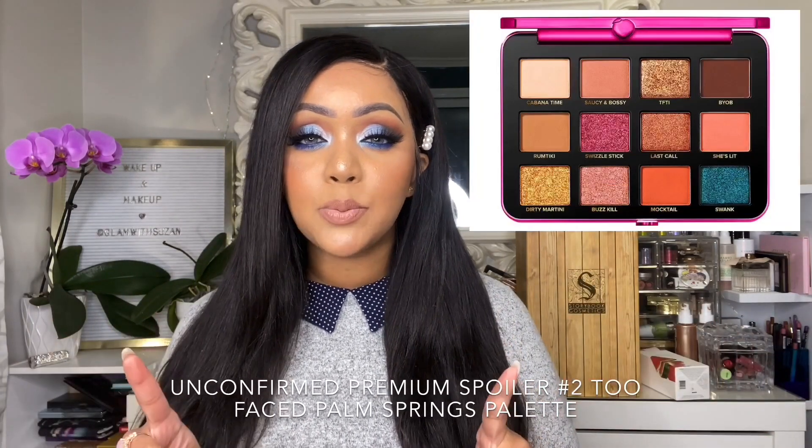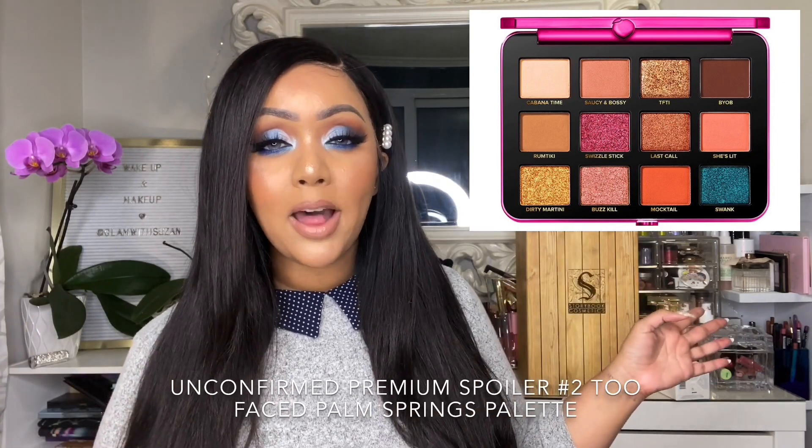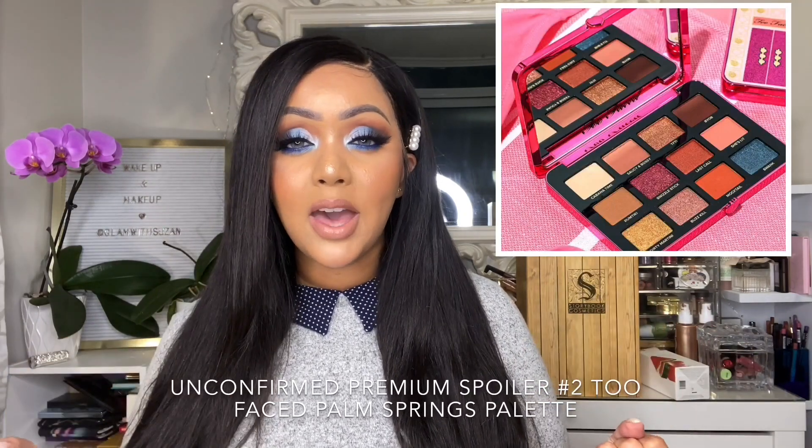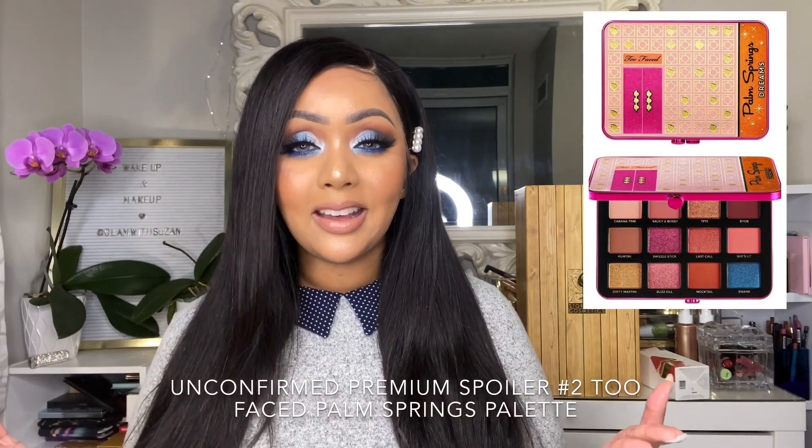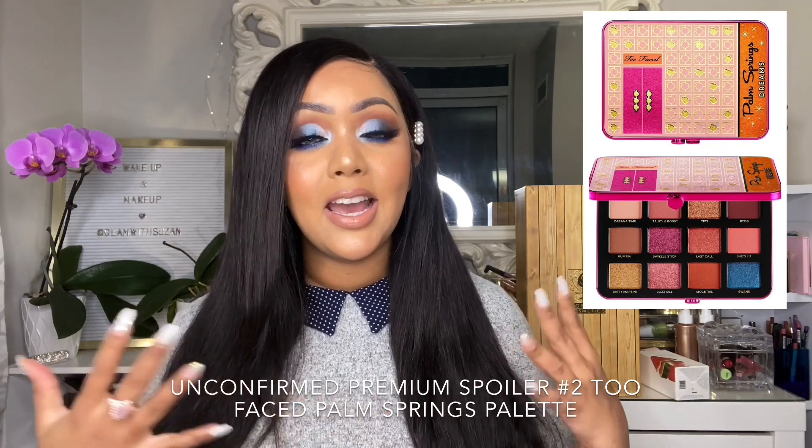Onto the second spoiler for BoxyCharm premium — keep in mind this item is not confirmed, but based on my detective work I do think it's going to be in the December premium box. It was posted by BoxyCharm on their Facebook stories showing the corner of a palette — so I'm pretty sure it's the Too Faced Palm Springs Eyeshadow Palette. It's colorful with some bronzy shades and neutrals, plus some nice pops of color, and the packaging on it is so pretty.